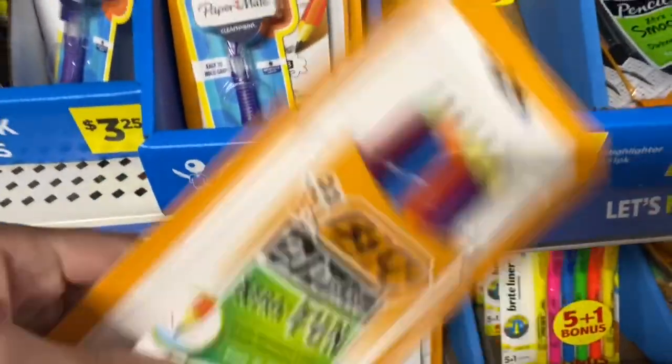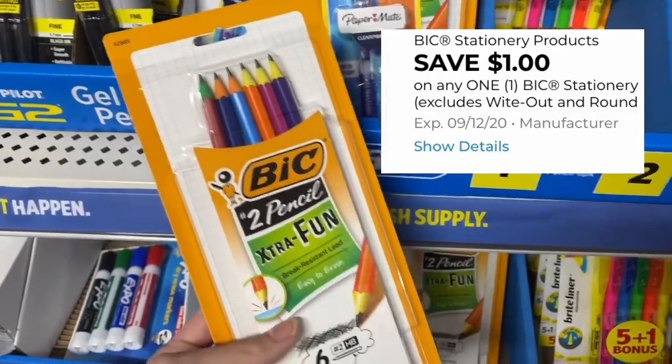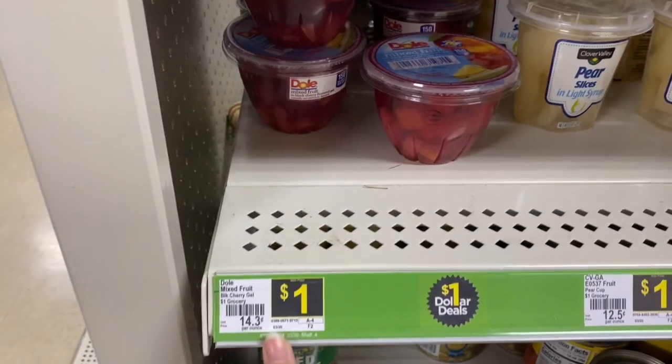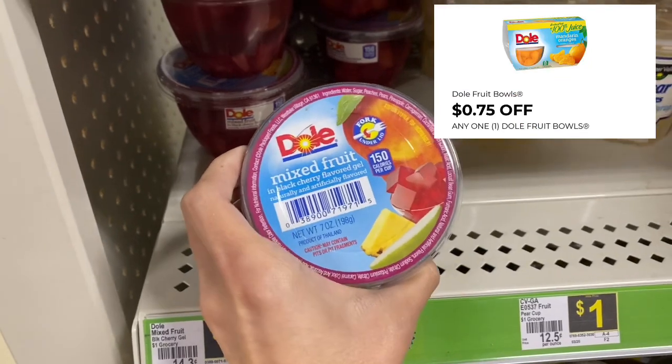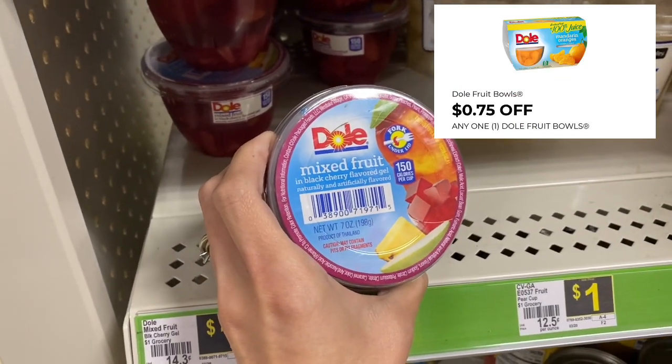Last week we got these free when they were on sale for $1, but they're back to regular price of $1.25. With that dollar digital coupon though, you'll pay just 25 cents. Next, you can find Dole Fruit Cups on the dollar aisle. I scanned it with my app and it has a 75-cent off coupon attaching, making it just 25 cents.